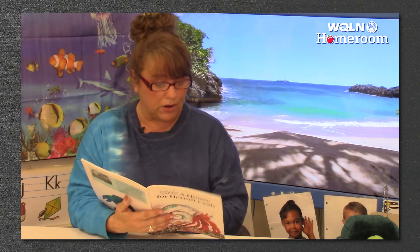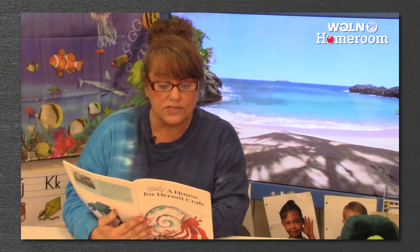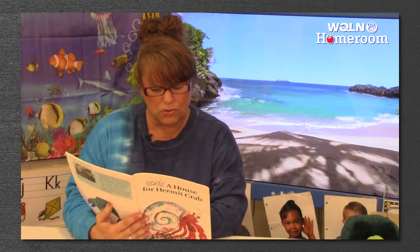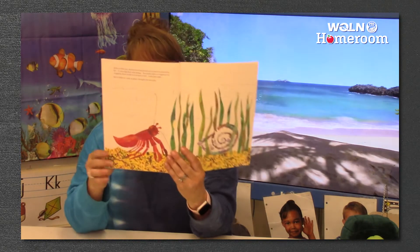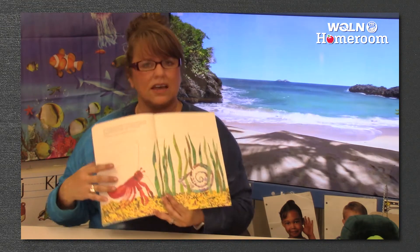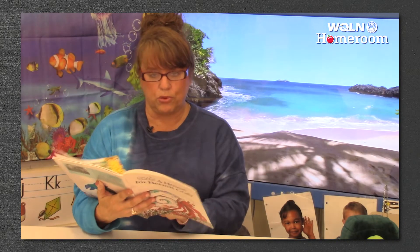Early in February, hermit crab found just the house he was looking for — it was big and strong. He moved right in, wiggling and waggling about inside to see how it felt. It felt just right, but it looks so... well, so plain, said hermit crab. That's definitely bigger, but it is kind of plain. Maybe he wants to make it look prettier.